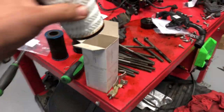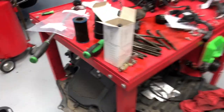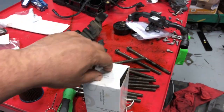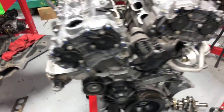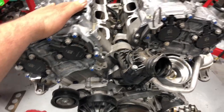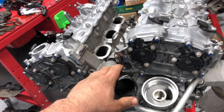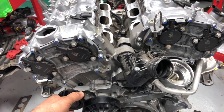They probably went to one of the chain shops trying to save money on the service. A lot of people think that servicing it in a qualified shop is just a waste of money. In this case, they saved about 40 bucks on the service and had to rebuild the whole engine for that. So the wrong filter on a 276 engine caused a horrible disaster — the engine had to be fully rebuilt.